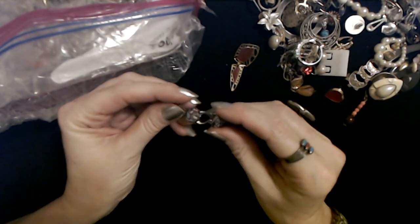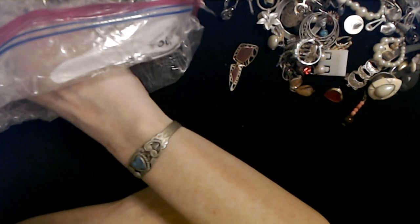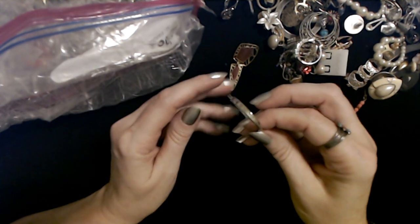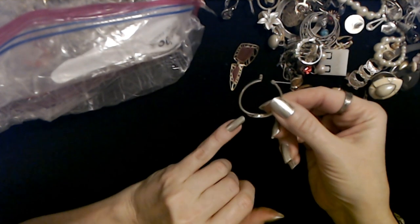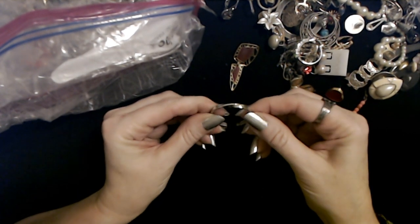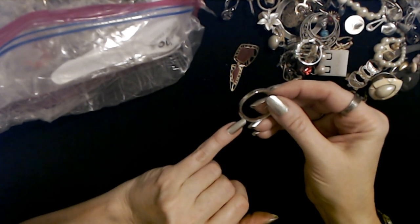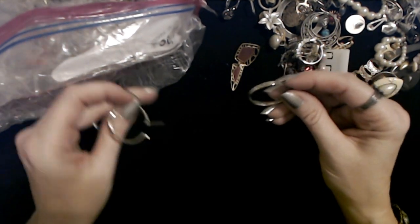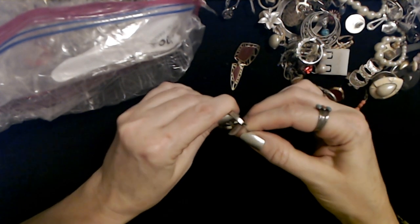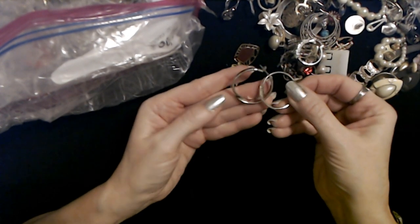Here are two earrings put together and they are encrusted with sparkly stuff. I'm running out of descriptive words for these earrings. Here's an interesting little hoop — it twists right down here at the bottom. Now that's different, I don't think I've ever seen one like that. Oh, and here's the mate to it right here! Let's see if we can hook them together. Yeah, there — so we've already paired those up.